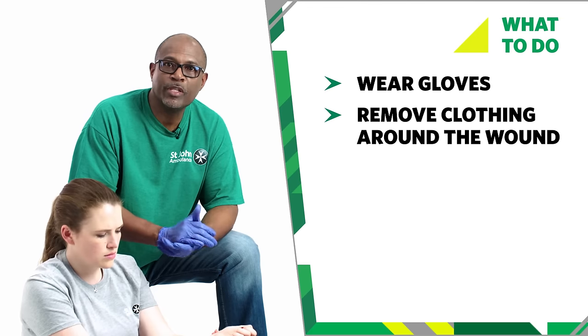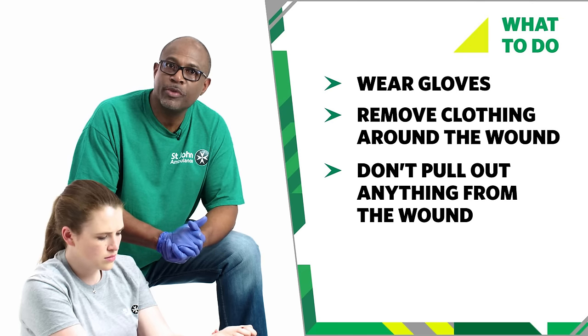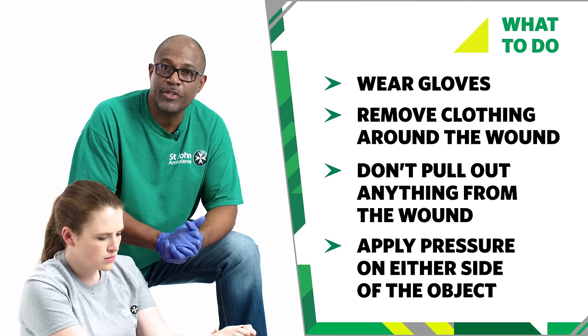Is there an object in the wound? If there is, don't pull it out because it may be acting as a plug to reduce the bleeding. Instead, leave it in and apply pressure on either side of it to push the edges together.